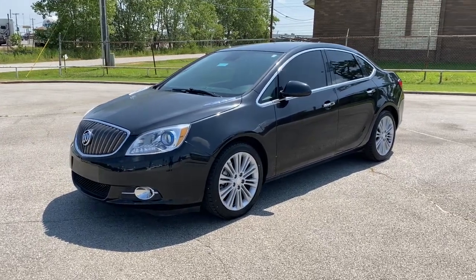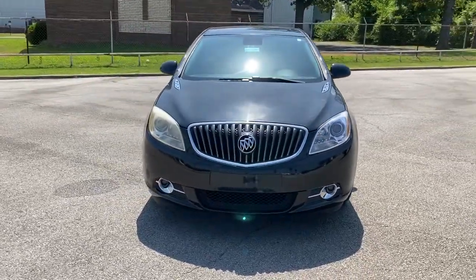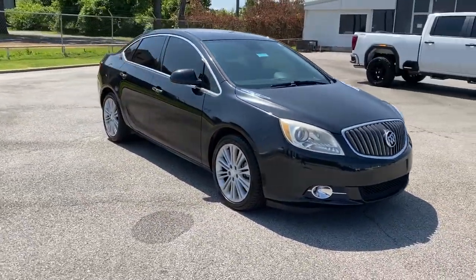Enjoy the view of this 2014 Buick Verano. With less than 120,000 miles on the odometer, this vehicle provides excellent value.